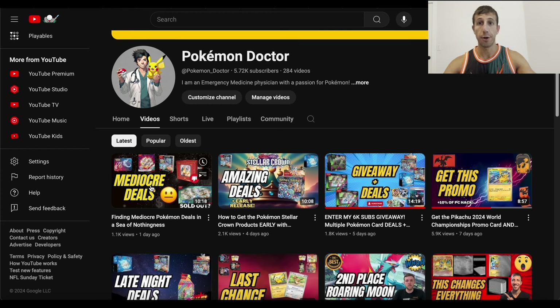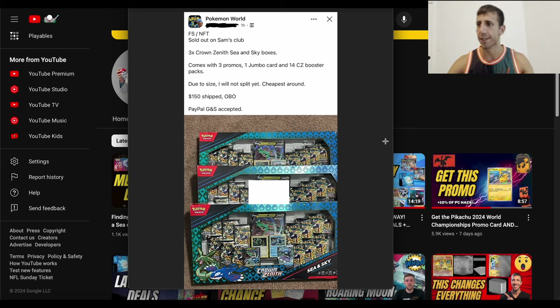My last video was a bit of a dry spell — I called it mediocre deals. But before that there were amazing deals where you could get Stellar Crown well under MSRP, shipped before the release date. If you missed that video, check it out — it's called 'Amazing Deals: How to Get Pokemon Stellar Crown Products Early.' Share, subscribe, comment, hit the notification bell. Let me know what you think about these boxes and listings like this. Please don't FOMO — I'll see you in the next one. Bye.